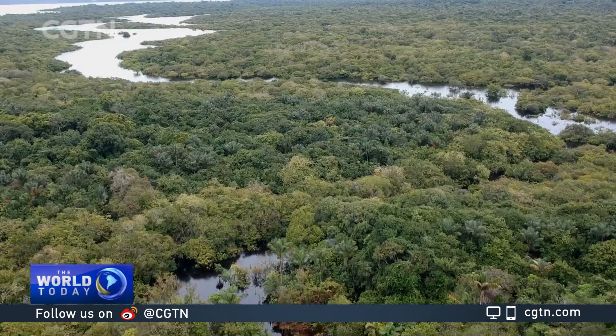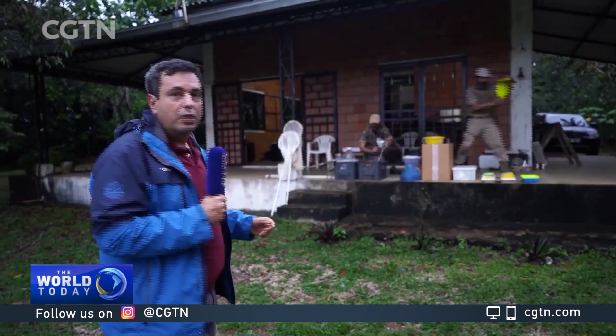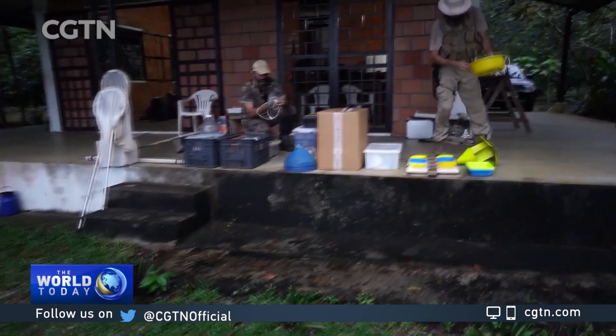There is an enormous wealth of biodiversity in the collection of the National Institute for the Research of the Amazon, but there is still much more to be discovered in the jungle. Researchers say that as the forest gets destroyed, there is a risk that many species are being lost even before they have been described by scientists.